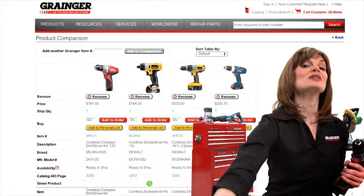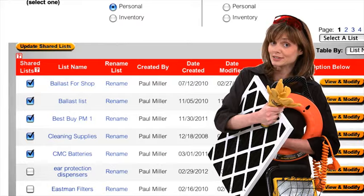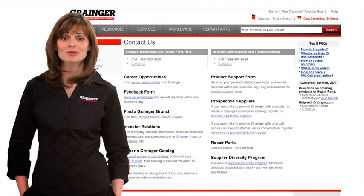You can browse and compare products side by side. You can see what similar products other customers have viewed. You can create your own personal lists of the products you always use, and you can share your list with your co-workers. That makes reordering so much easier. Of course, the phone number is right there on the home page, and that great Grainger customer service is just a click away with the call or chat feature.